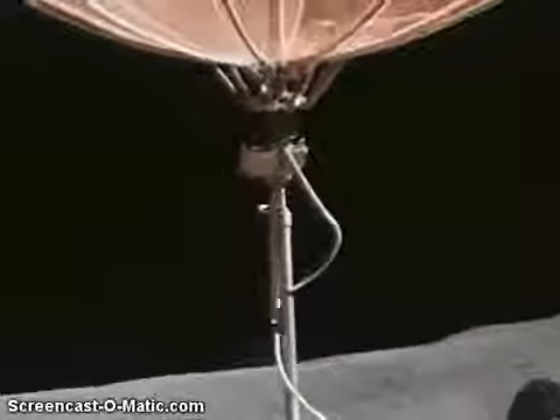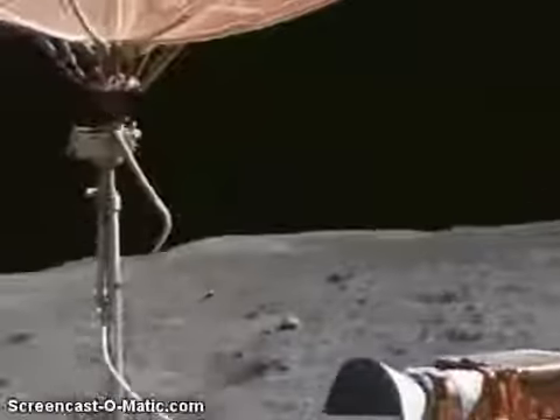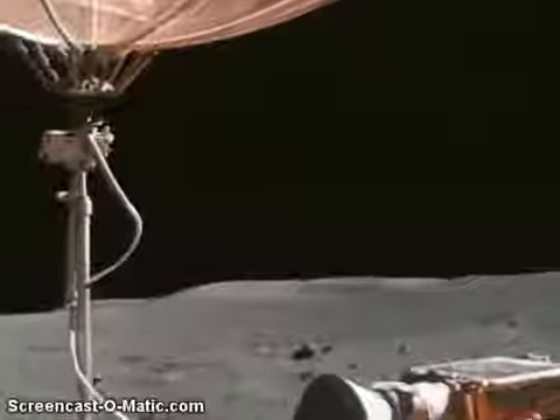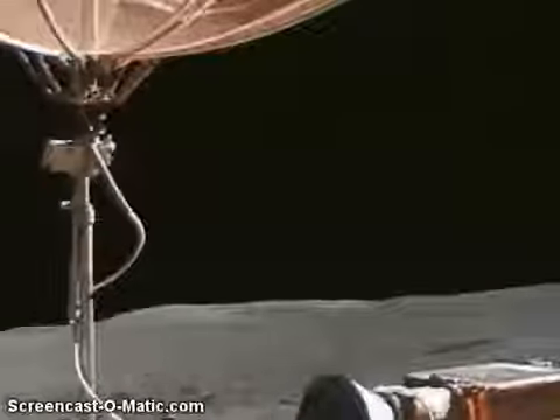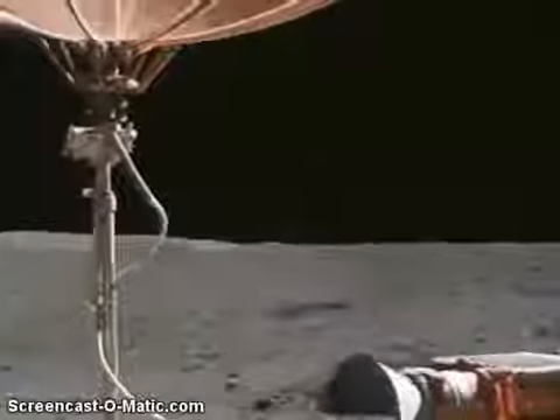My bags just fell off. Can you see it? Look between my legs. I think it fell between my legs. Well, I didn't see it, John. We got plenty of those. Got plenty? Yeah, okay.